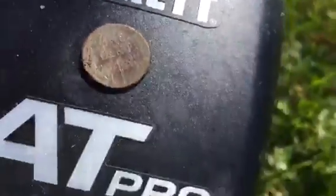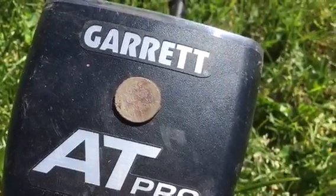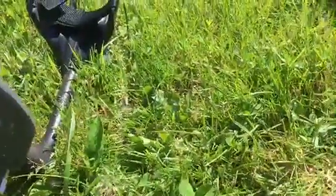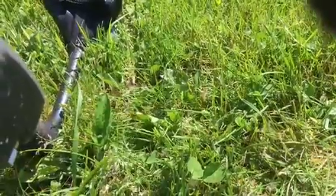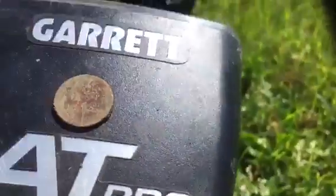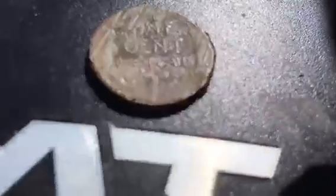On the way to the car - I need to get going, I've got a party to get to - I always just drag my Garrett AT Pro along the ground as I go. I found a penny by a playground, then a quarter by a baseball field, and then a wheat penny. It's really beat up but I can see it's a wheat penny, it says one cent. You'll always find something on the way to your car too, so just keep at it.